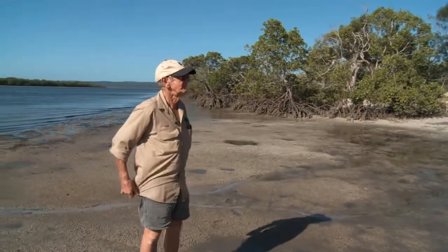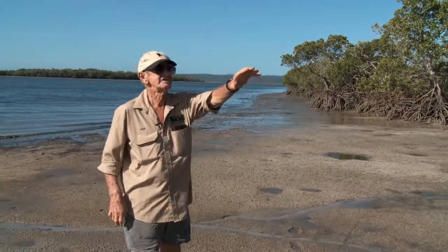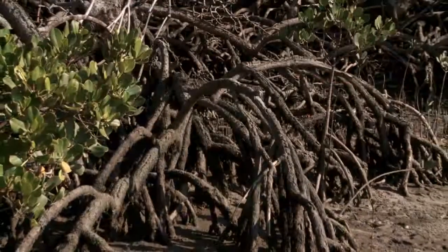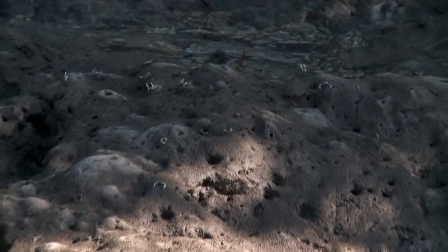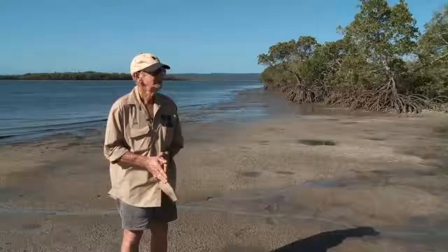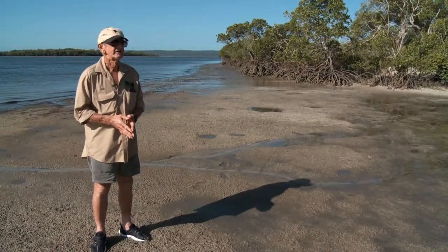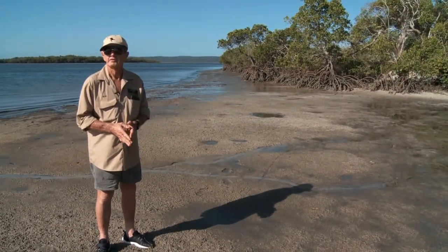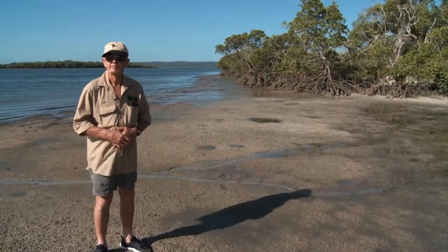This is an absolutely magnificent area here. We have a little creek coming in here and, just by looking, I can see at least three species of mangroves. This is a very pristine area and to think that this could be destroyed is very, very sad indeed. I'd like to see all Australians get behind us and try to keep this for our future generations and for all our children. It would be criminal to destroy — absolutely criminal.